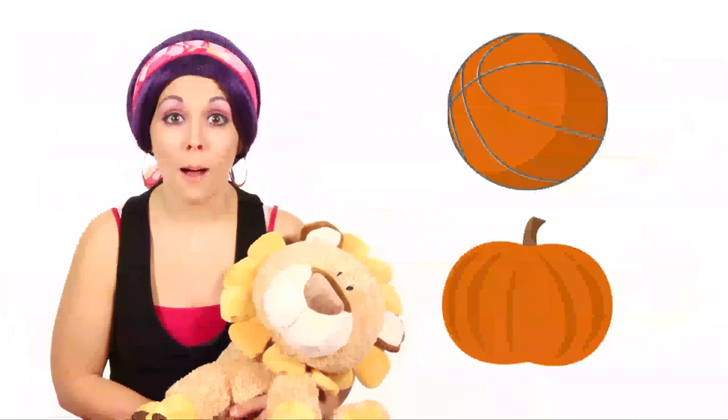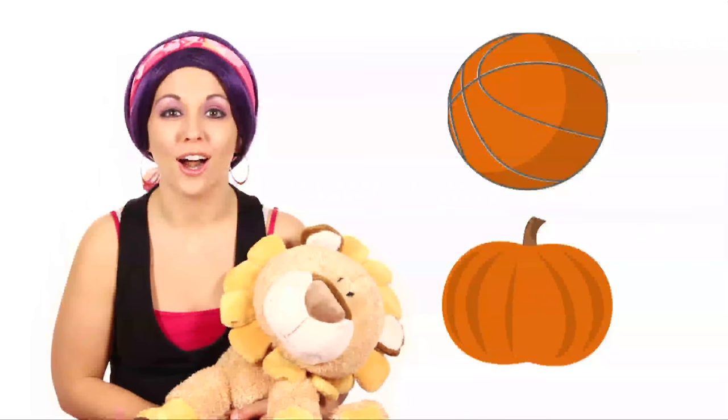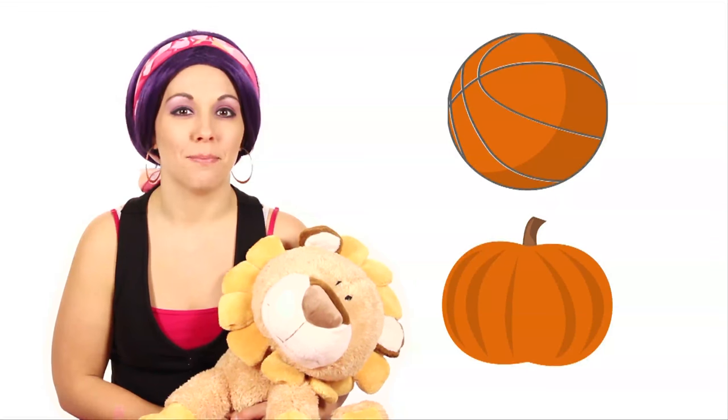Basketballs and pumpkins are both orange! And they're both round! You can bounce a basketball, but don't bounce a pumpkin — or it'll go splat!